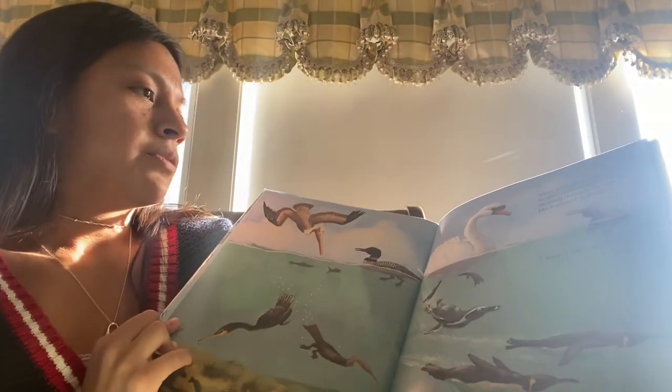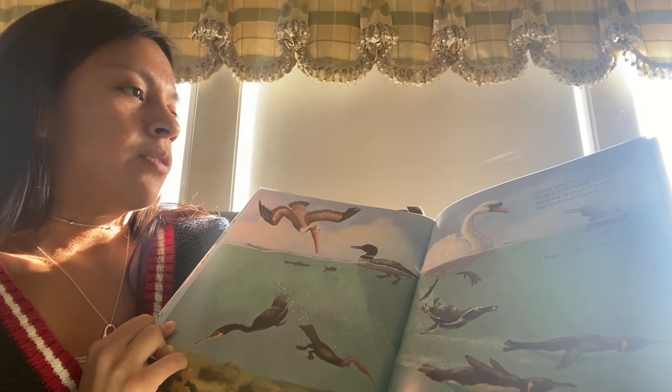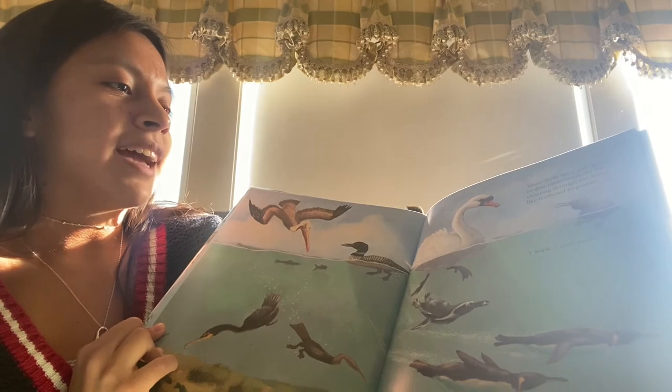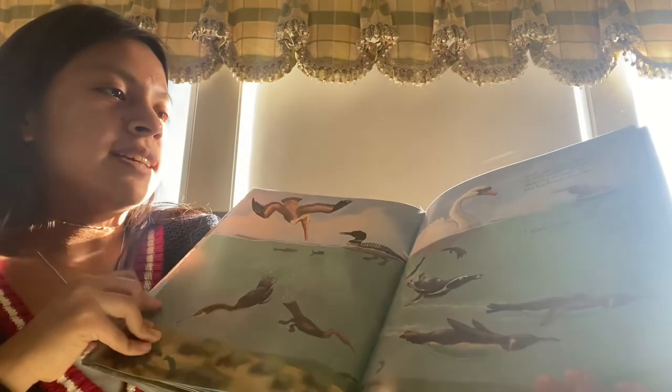Many birds float and swim or dive underwater for fish, shooting through the water like feather torpedoes. I think I can swim, said Kiwi.